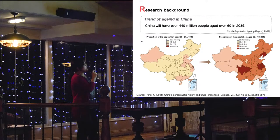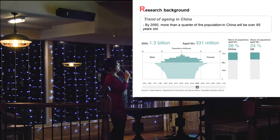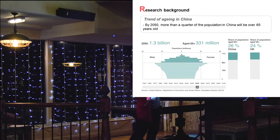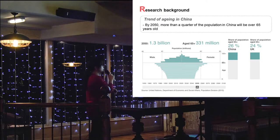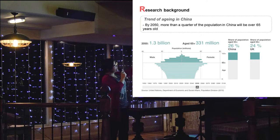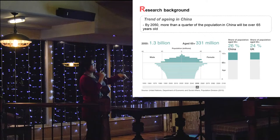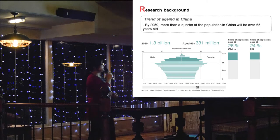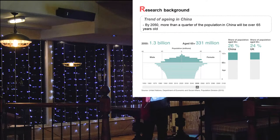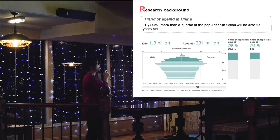When we put the UK and China together, you can see that by 2050, people aged over 65 in the UK will be around 24%, and in China it's 26%. So you can see it's really a global trend of ageing.